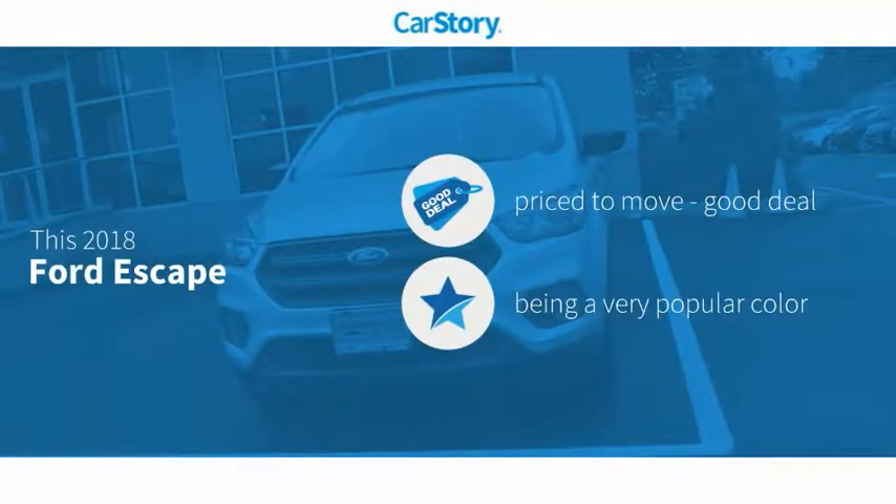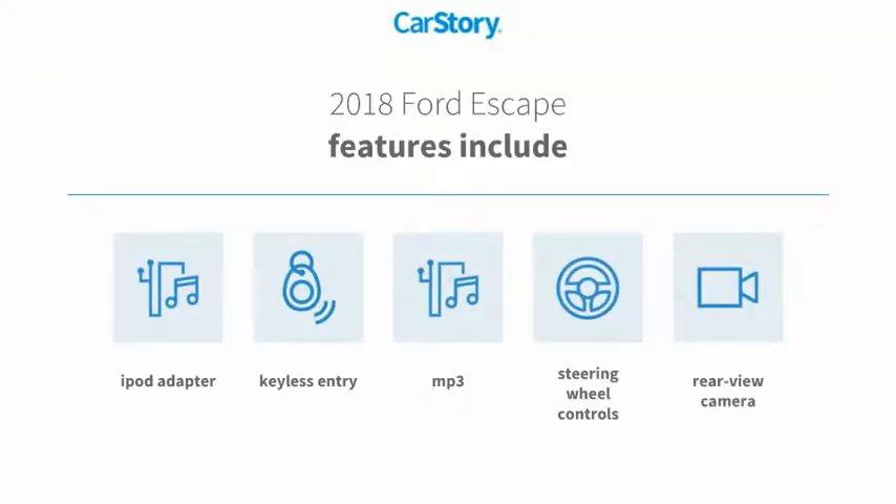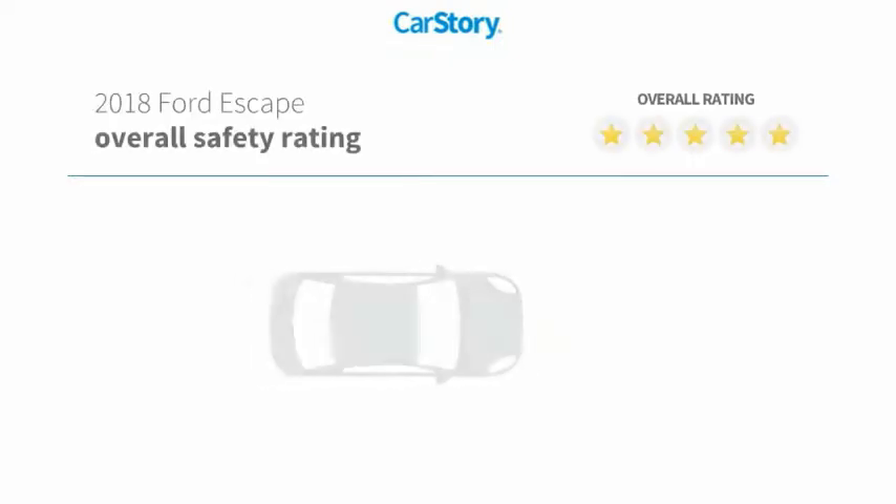CarStory research indicates this vehicle is priced below the average market price. Features also include keyless entry, iPod adapter, rear view camera, steering wheel controls, and MP3 with these ratings.